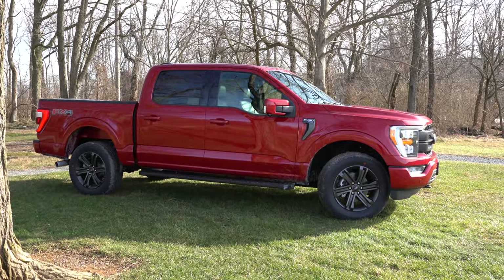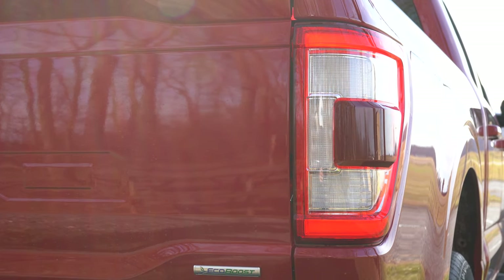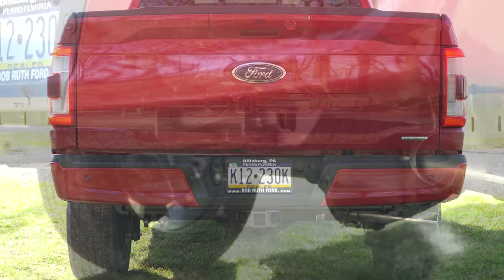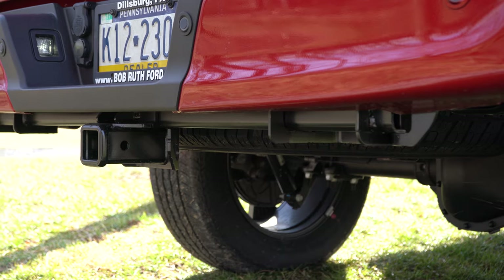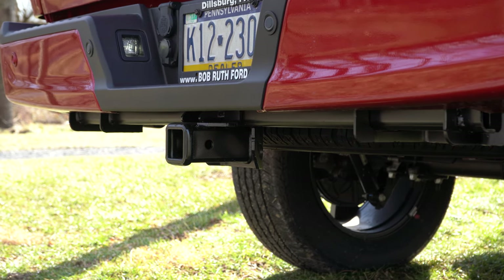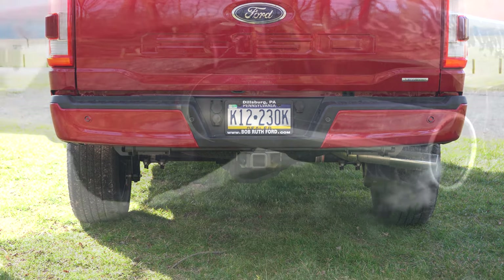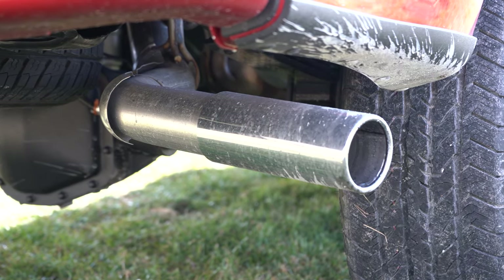Moving to the rear: LED tail lights come on the King Ranch and up, optional otherwise. Satin aluminum tailgate accents come on the Platinum and Limited. There are two rear tow hooks at the bottom and a tow hitch, with towing capacity ranging from 5,000 to 14,000 pounds depending on engine, cab size, and drivetrain configuration. The F-150 lettering is etched into the tailgate, and you've got large exhaust outlets with chrome tips. Here's that exhaust clip.